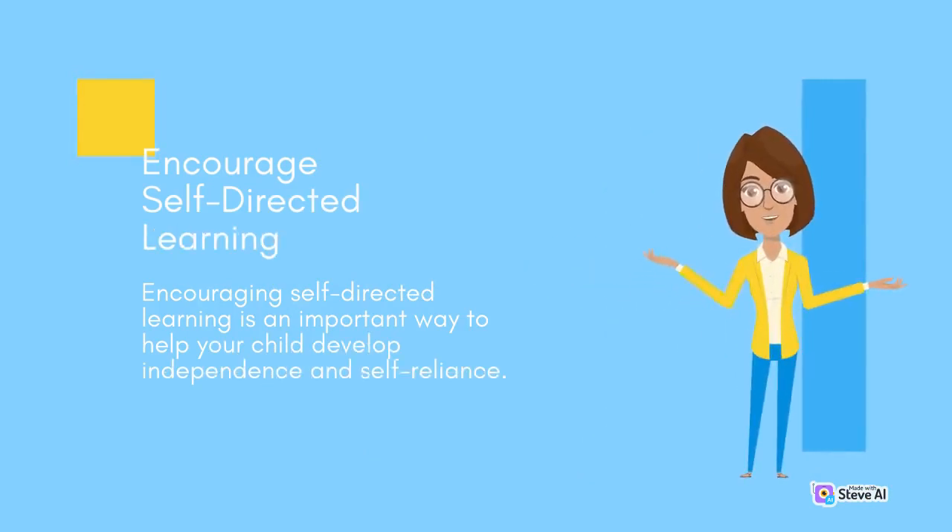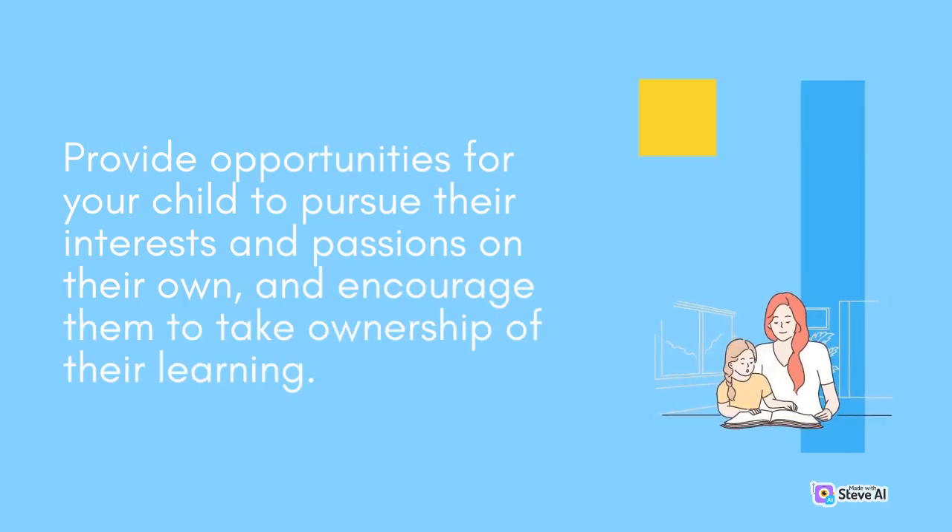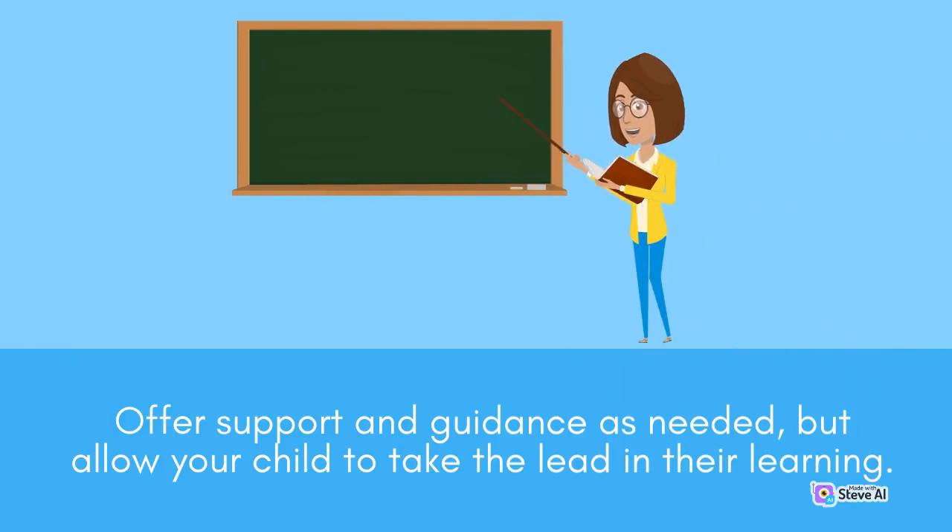Encouraging self-directed learning is an important way to help your child develop independence and self-reliance. Provide opportunities for your child to pursue their interests and passions on their own, and encourage them to take ownership of their learning. Offer support and guidance as needed, but allow your child to take the lead in their learning.